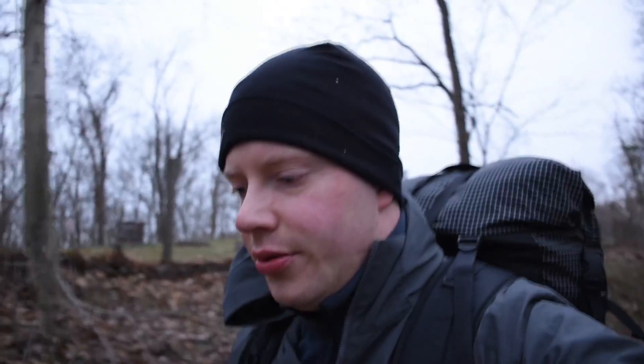Morning YouTube! Here on Archer's Fork Loop in Wayne National Forest on the southeastern side of Ohio. It's about a 12 to 13 mile loop depending on what map you look at. I came down here last night after work, camped out, and now I'm on trail.